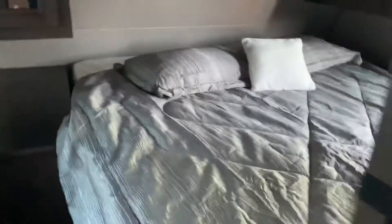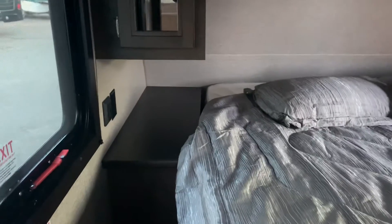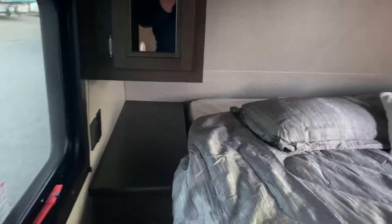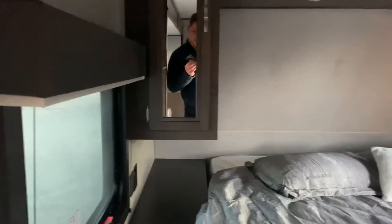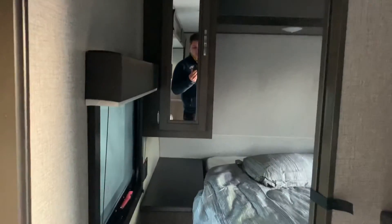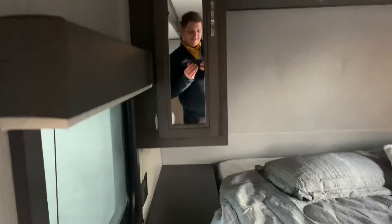This is where the magic happens — the queen bed. It's got its own charging ports on either side and lights above the bed. Look at those mirrors. Makes this place feel much larger. Most other camper brands you're just going to see straight wood, but Jayco goes the extra mile with the mirrors. Can't go wrong. Got a window on that side and a window on that side, and they both have shades that pull down.